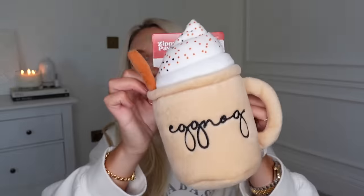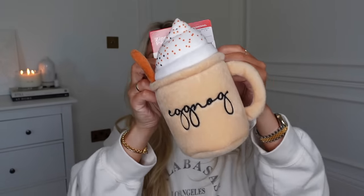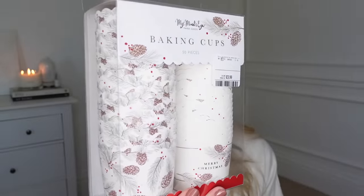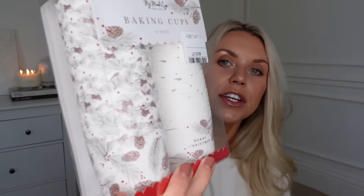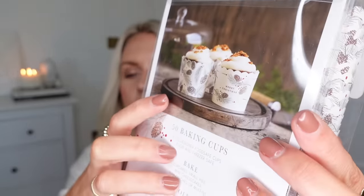I got this for Barney — it's a little eggnog squeaky toy for £4.99, which can go in his stocking this year. And some festive baking cups — they had loads of different designs but I thought this one was really nice at £3.99. They're basically little baking cups — you can bake cupcakes, small pies, mini cheesecakes, mini quiches, muffins — sweet or savory. You could even do them to gift out. I just think they look really nice.